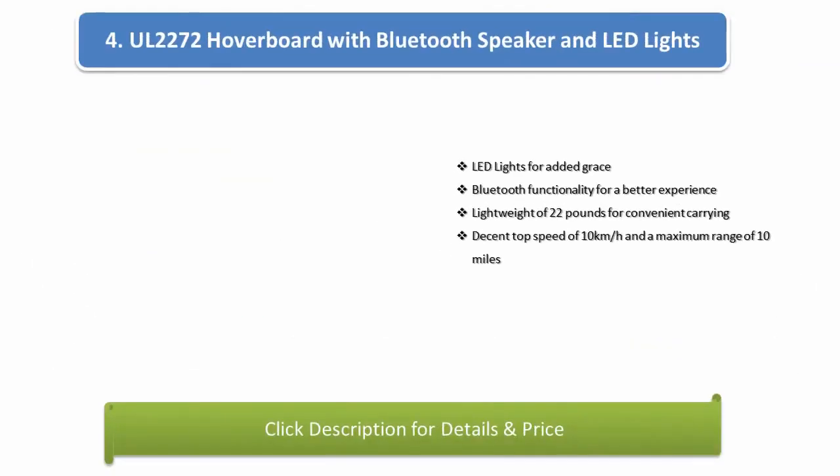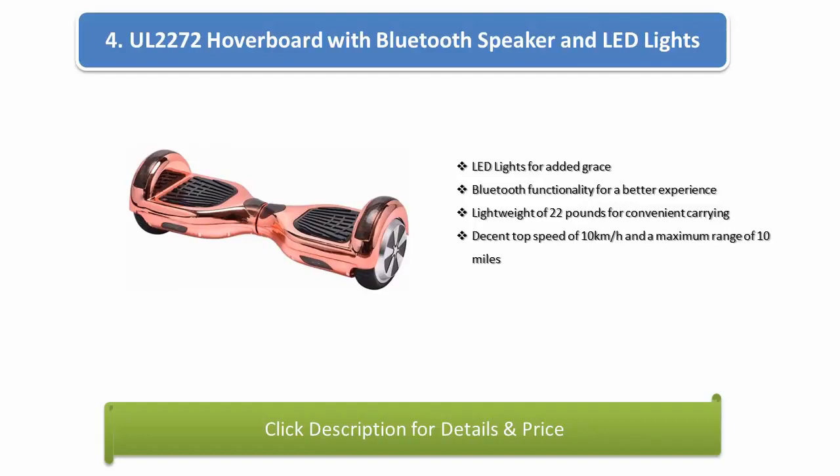Number 4: UL 2272 Hoverboard with Bluetooth speaker and LED lights. LED lights for added grace, Bluetooth functionality for a better experience, lightweight at 22 pounds for convenient carrying, decent top speed of 10 km per hour and a maximum range of 10 miles.